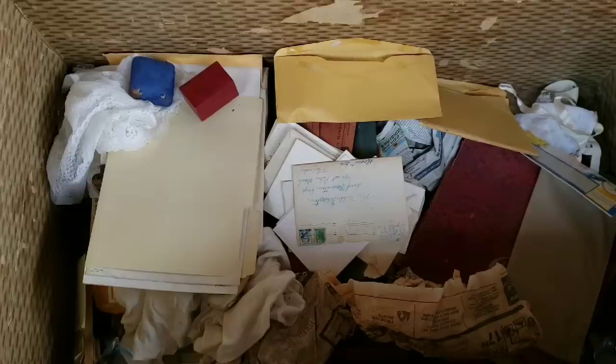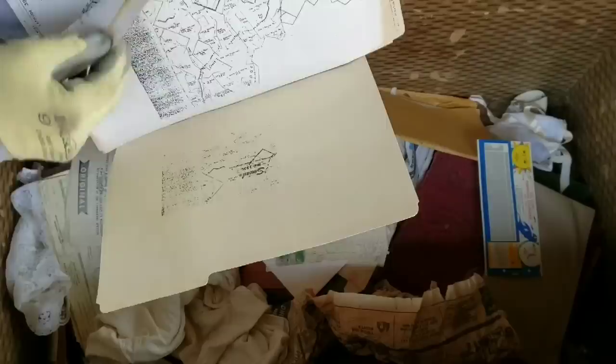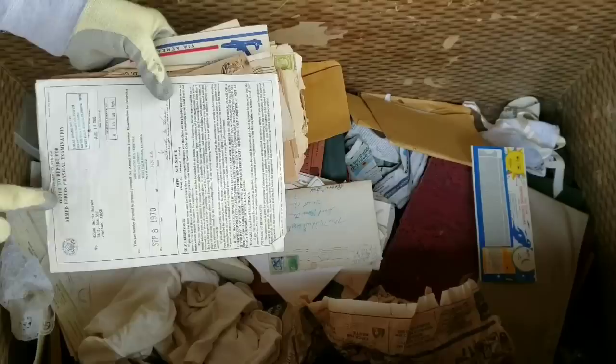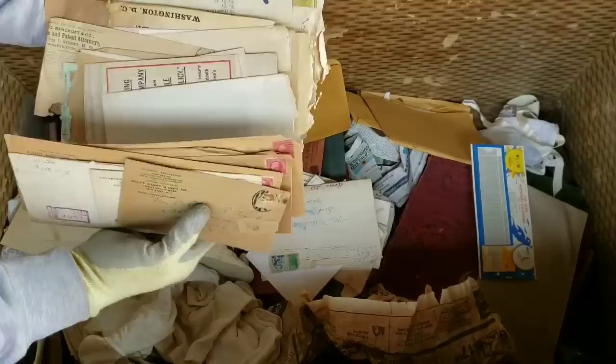Let me look at some of this paperwork. There are all kinds of plots and plans — but that's not even it. This is all military stuff. Everything has military on it. There are just piles and piles. Order report, Armed Forces. All of these letters — Armed Forces. This is from being in the war.